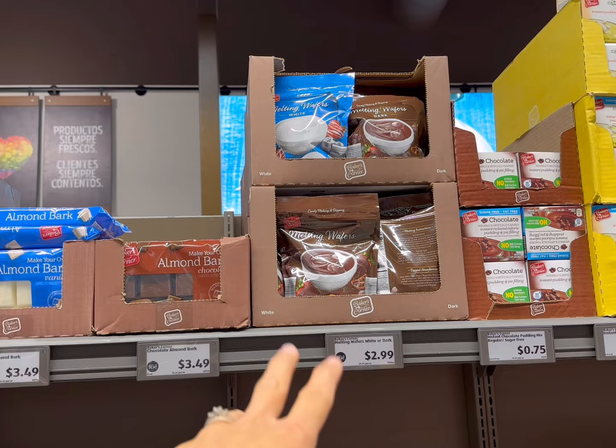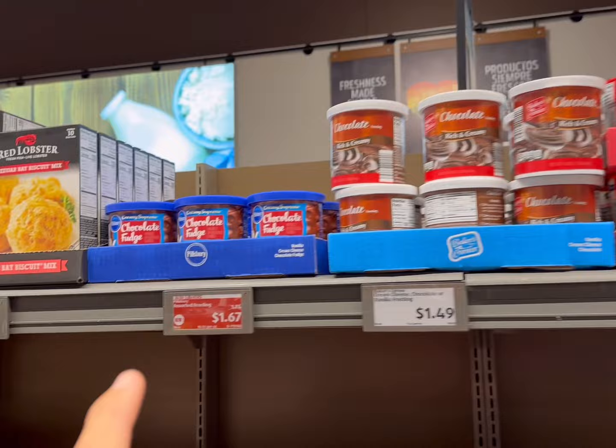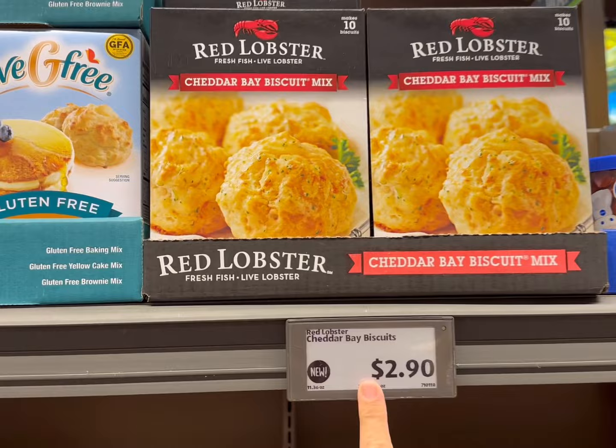They have white chocolate too. I see they've added Betty Crocker icings, sprinkles, and things like that. Those prices aren't incredible, but they do have their own version of frostings for $1.67. Marshmallows are $0.99 — big ones or mini ones. I think I'm going to get some mini marshmallows today. They also have the Cheddar Bay Biscuit mix for $2.90, which is a really good mix — definitely get some if you can.